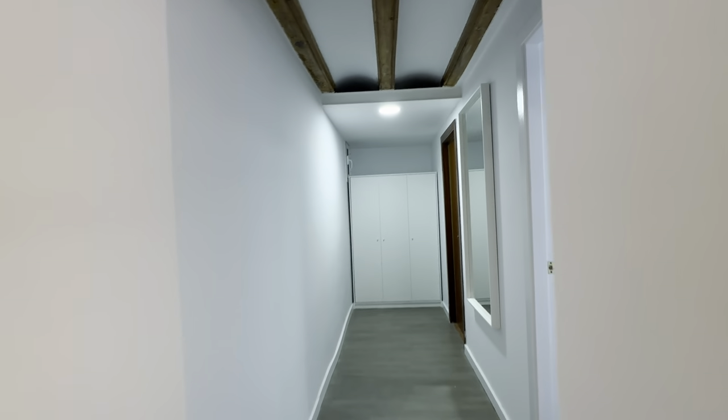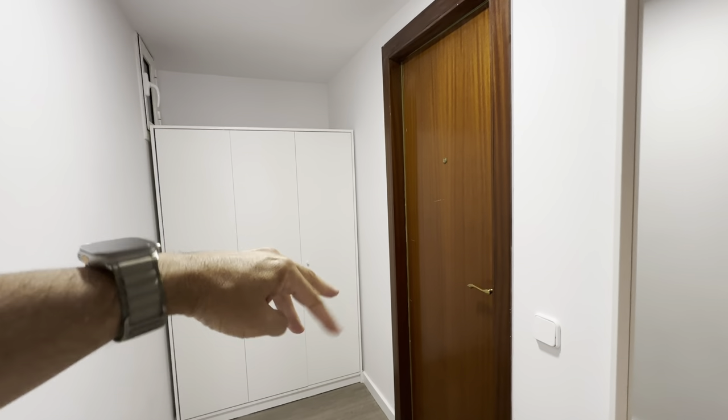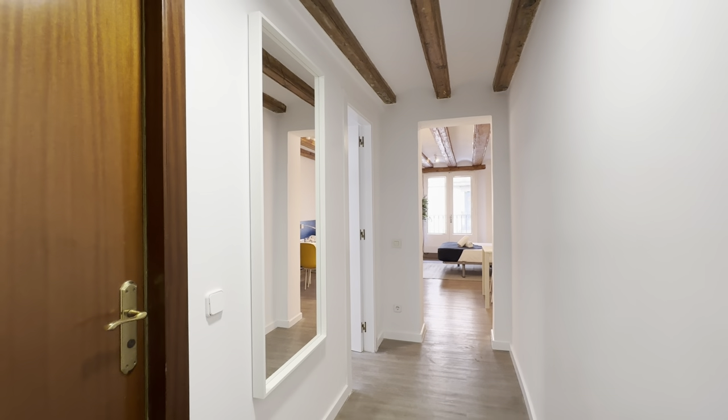So you have a wardrobe over here, and this is three security layers. You have this door, then a second one right here to access the two flats here, and then the main one in the street.